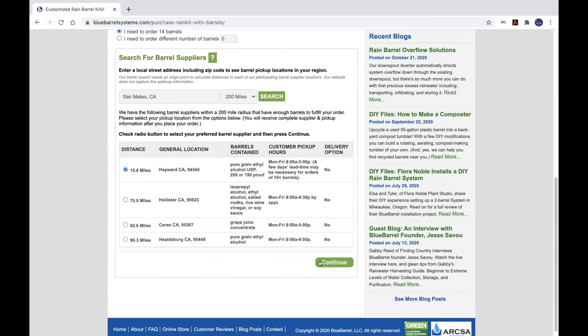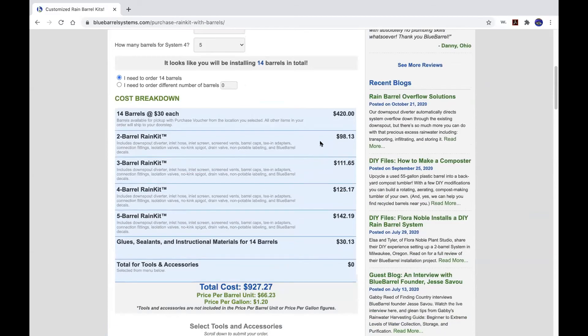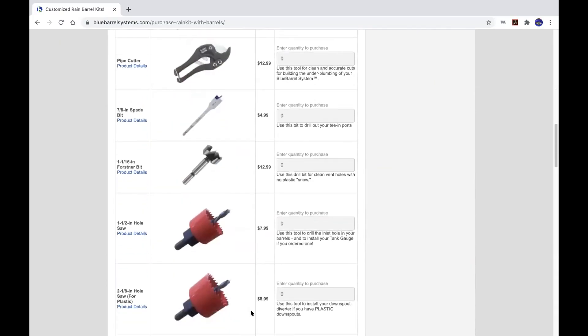Once you pick your barrel pickup spot, it prices you out and line-items the order. We use a dynamic pricing structure — each barrel you add adds less and less to the total cost. For example, a four-barrel system is only about $25 more expensive than a two-barrel system to double the size, so you really see that economy of scale with larger systems. We break it down by price per barrel unit and price per gallon of storage capacity, so you can compare to other products. $80 per barrel unit is very typical, and it's hard to find things below that.